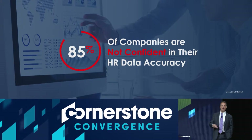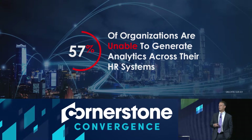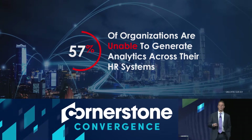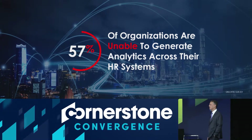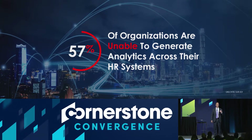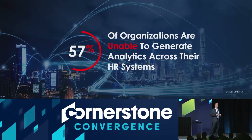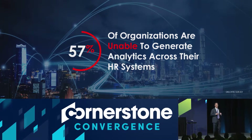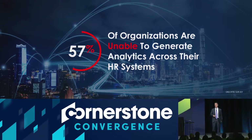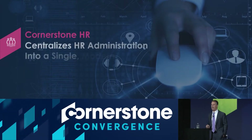Having a better way to get that data and generate useful information from it is critical. How do you get the analytics? Most companies today aren't able, even if they have the data stored somewhere, to produce effective reports and meaningful analytics based on that data. Cornerstone HR is meant to solve that problem.